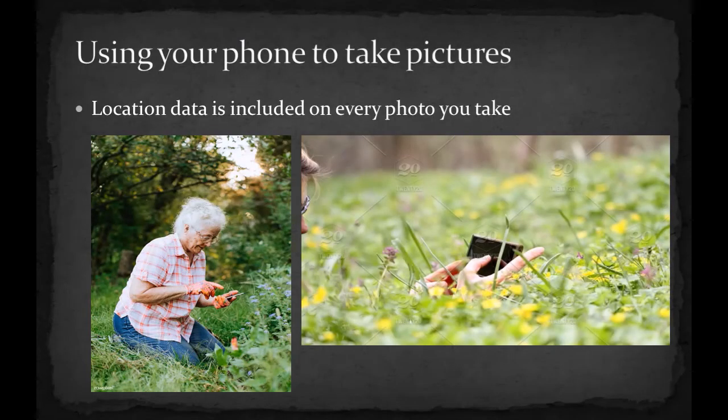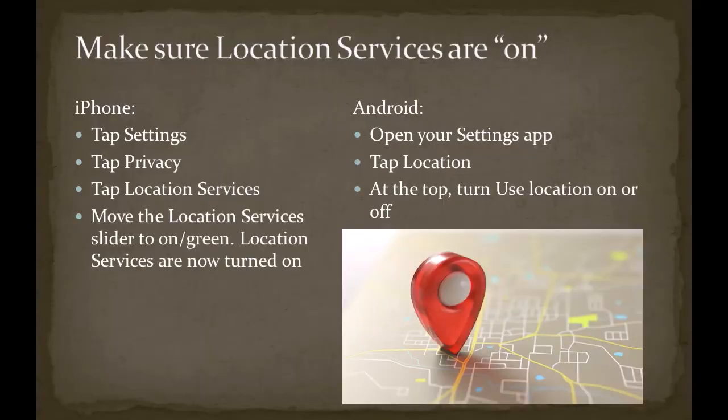Your smartphone has built-in GPS capability and can embed location details into any photographs that you take. The only requirement is that you have your location services turned on. If you have an iPhone, they can be found in the settings menu under Privacy, then Location Services — move the slider to green to turn them on. On an Android phone, they are also found in the settings menu under Location, and at the top you set 'Use Location' to on.